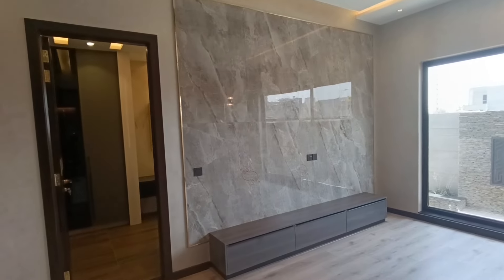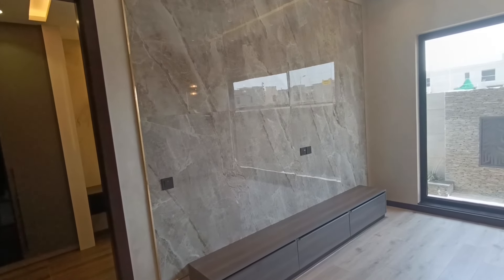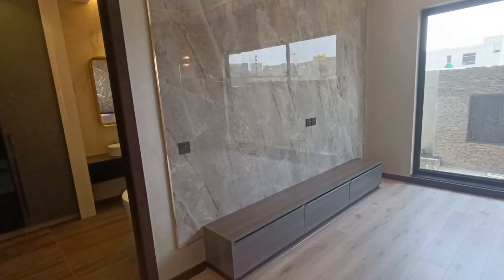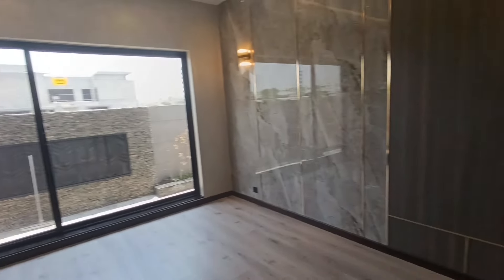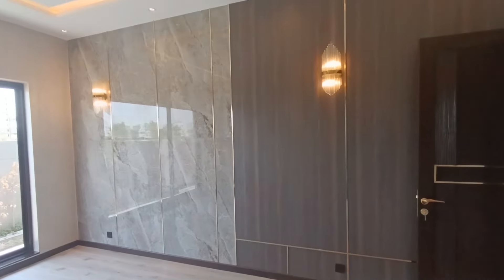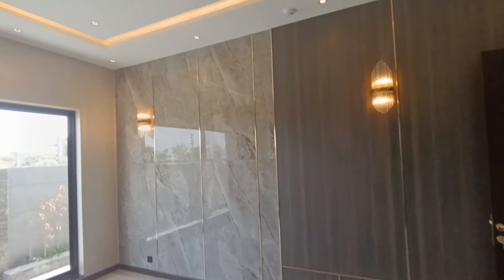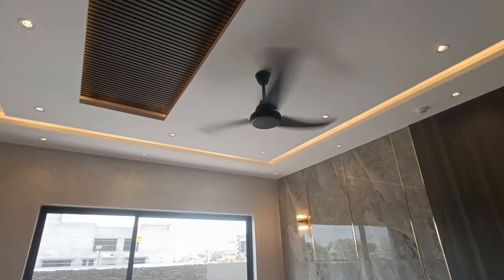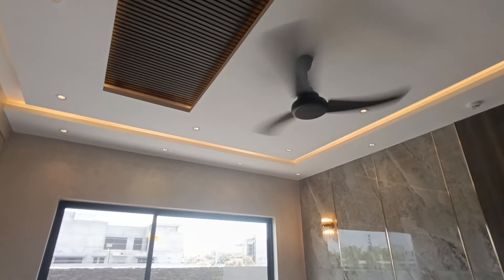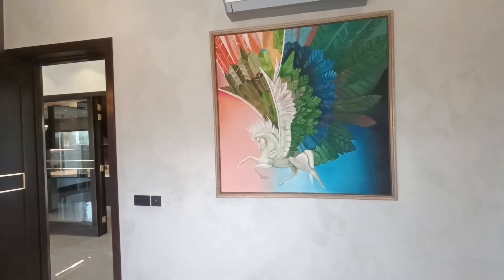Now we have come into the master bedroom. This is the LCD wall — it is a fully tiled wall — and below we have a table with racks. Over here we have the bed wall. This is a very beautiful wall with lights. We have a ceiling drop with rope light and a beautiful ceiling design, and over here we have a beautiful painting.